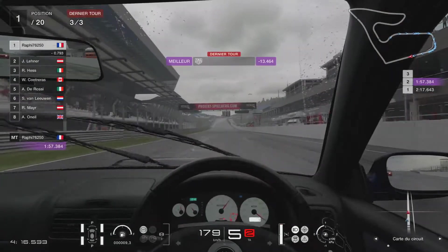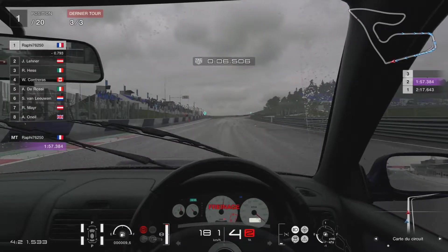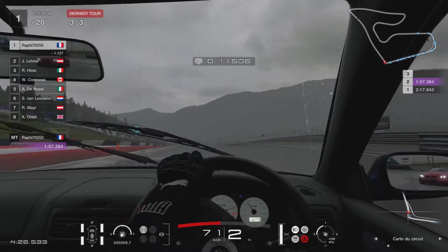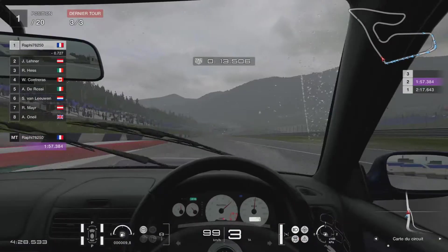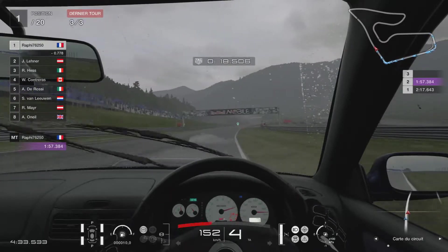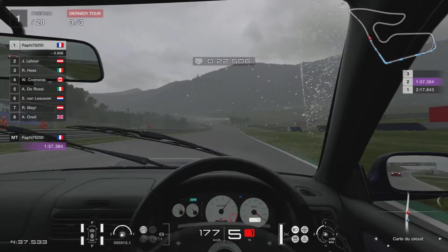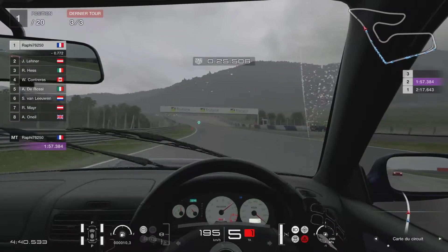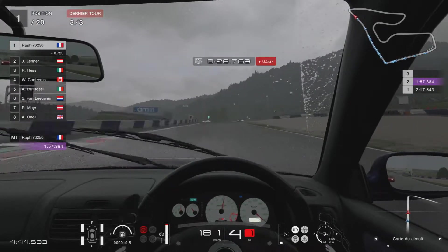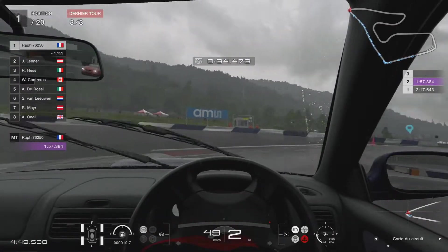C'est vraiment bien fait au niveau de la pluie, vraiment bien foutu. Je pense que le jeu s'adapte au circuit par rapport à la pluie — il doit vraiment adapter les freinages par rapport au temps sec. Il manquerait plus que de la neige, surtout sur les circuits de terre. Pourquoi pas, ça peut être un bon ajout aussi.